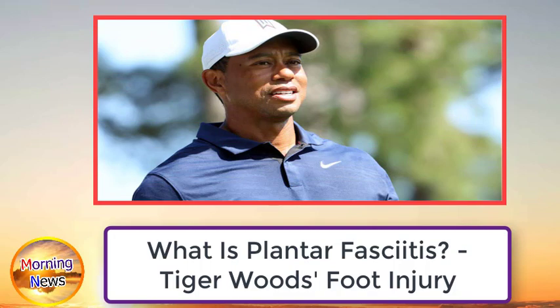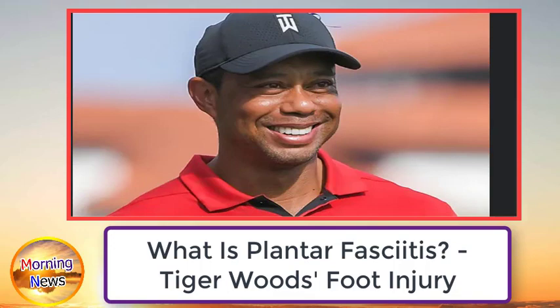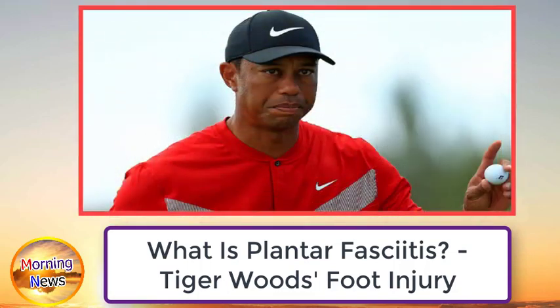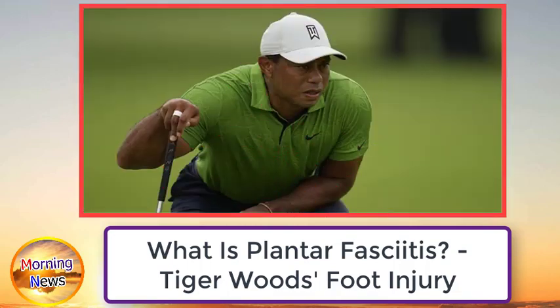Announcements that he would compete in the Match next month and the PNC Championship a few days later offered encouragement that he was on track to continue his comeback from a career-threatening leg injury, after playing just three times earlier in the year. However, that optimism was tempered by Woods' announcement that he would not participate in the Hero World Challenge after developing plantar fasciitis in his right foot.